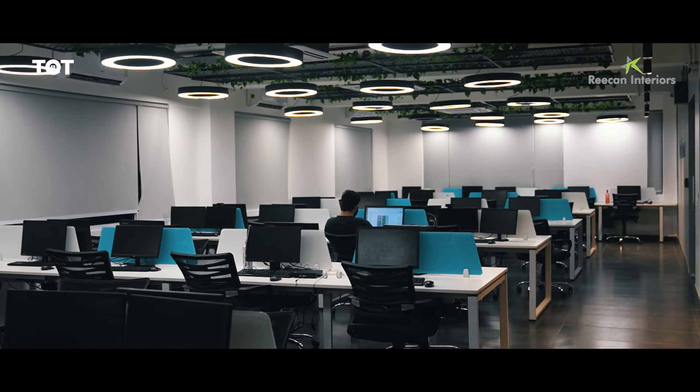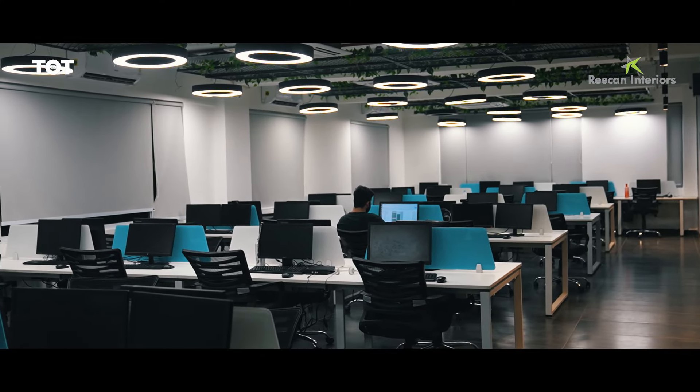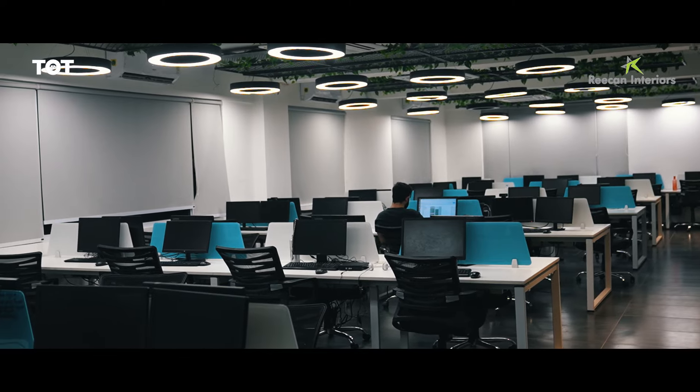To segregate 2 different departments we have added a glass partition, as you can see behind me, and we also have a sliding door. Apart from this, the client really wanted to have a view of the entire office no matter where they are standing. That's why we have added a double sided work station — and as you can see, you get the view of the entire office from here.